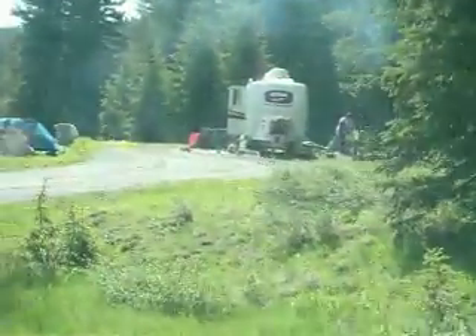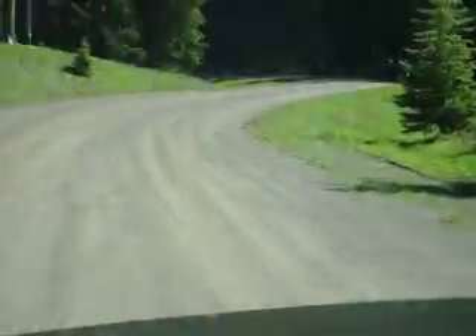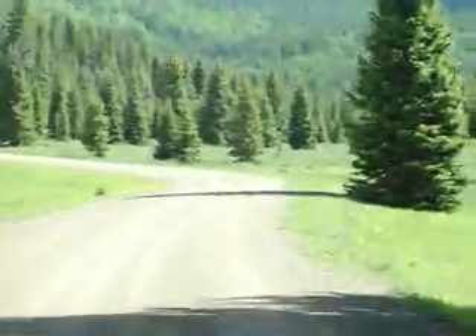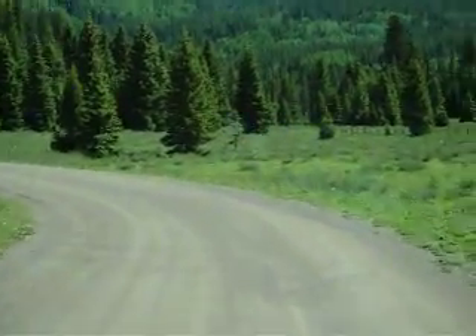We're currently the campground host, and that's our campground right there — look, Betty's outside doing laundry. The purpose of this video is to do a quick tour with the video camera in hand, shooting video from behind the wheel across the hood, to give folks an idea of what exactly is available in the way of campsites and facilities at Trujillo Meadows, Colorado.